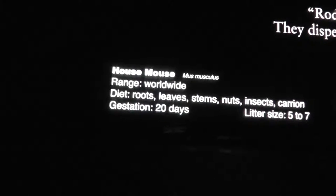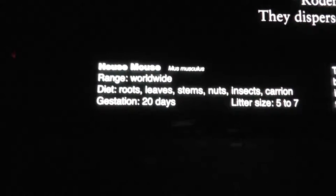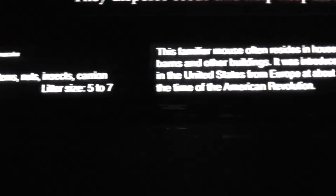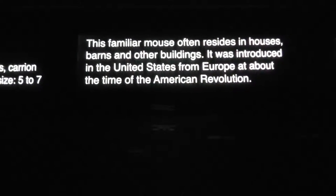Here we are on location at the Bronx Zoo. The house mouse — this is a particular rodent that everybody's familiar with, because it's usually in the house. Hence the name house mouse. We have it along with some roaches too in there if you see them.